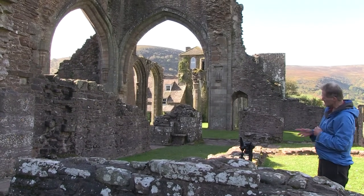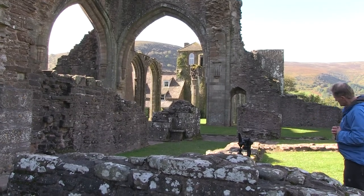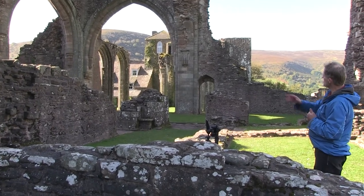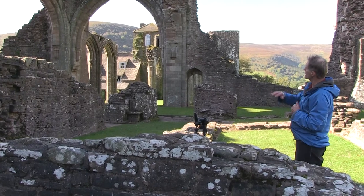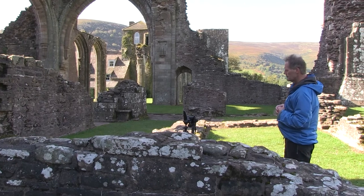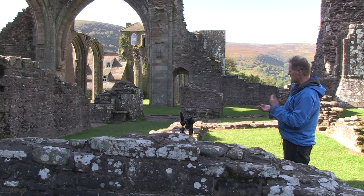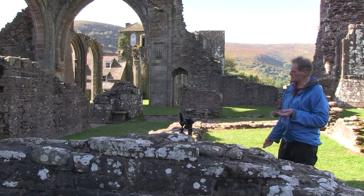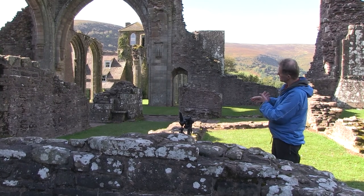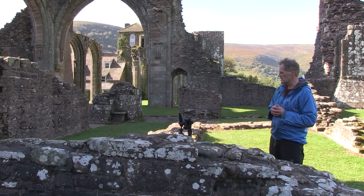I've chosen this spot because I quite like the way the sun has caught this foreground feature — just an example of using foreground to draw the eye into the image. We've also got the main building visible through the arch and the backdrop as well, so we've got a bit of a frame within a frame. I've put the camera in portrait format because the verticality of the structure and the relationship I wanted between the foreground and the structure works best in portrait format, not landscape.